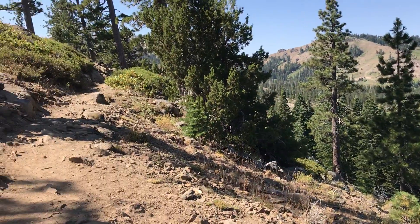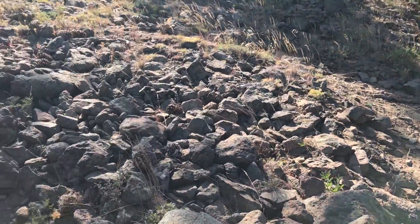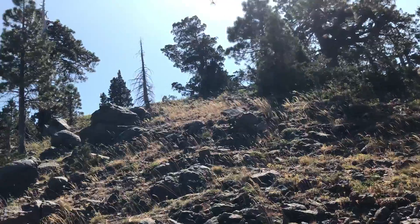It was so hot coming up the exposed ridge. There are these huge, like two-foot stone stairs you have to climb up. What a difference in scenery from Sierra City.